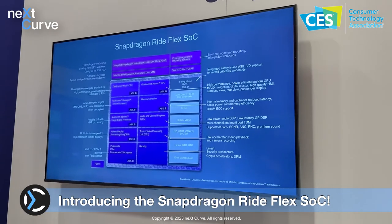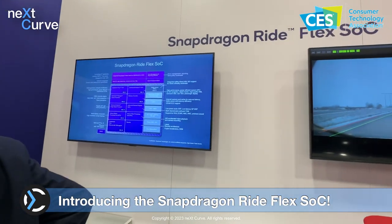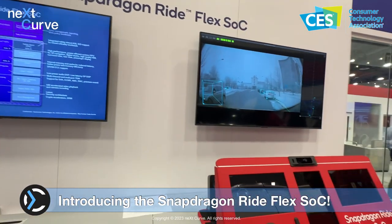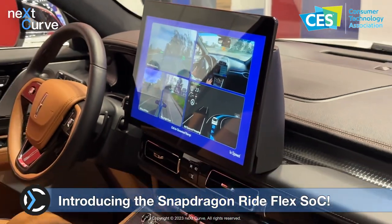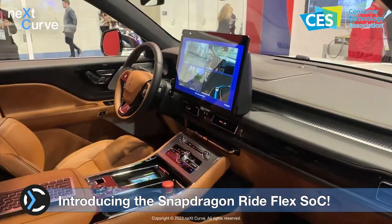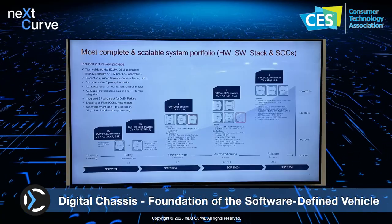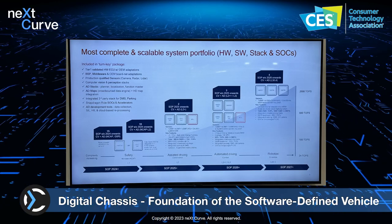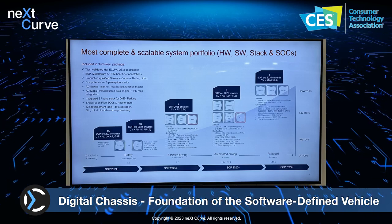The Snapdragon Ride Flex SOC represents a significant shift toward a general purpose — or better yet, a multipurpose chip design that aims to simplify the compute architecture of the car and is able to handle a mix of workloads across domains. The Snapdragon family of SOCs is the foundation of Qualcomm's vision for the software-defined car, entailing a profound rethinking of the car's architecture that borrows from cloud computing concepts of virtualization of hardware and programmability.